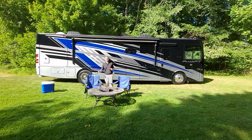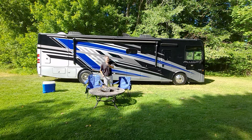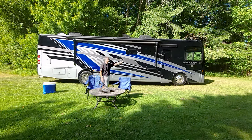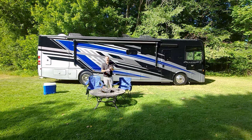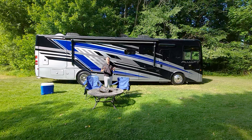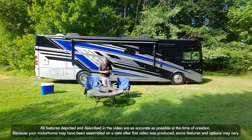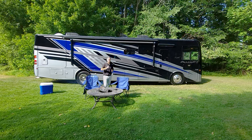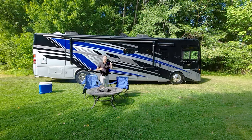Hi, it's Steve Deval from Thor Motor Coach, and behind me is the all-new 2024 Palazzo GT. We're going to take you through the 37.5 floor plan — bath and a half, amazing kitchen, a fireplace — it's got everything you need for great trips on the road. There are other floor plans in the Palazzo GT lineup, so check with your local Thor Motor Coach dealer or build your own at thormotercoach.com.